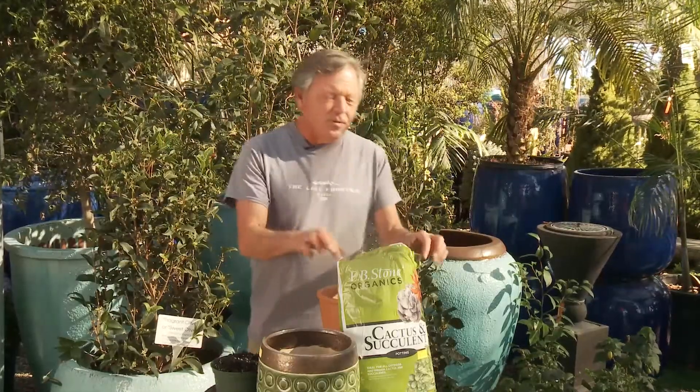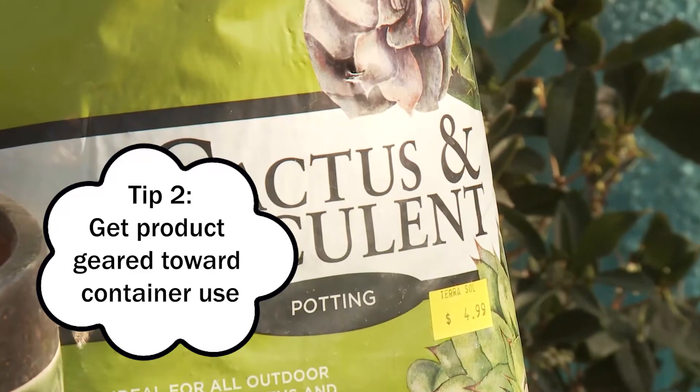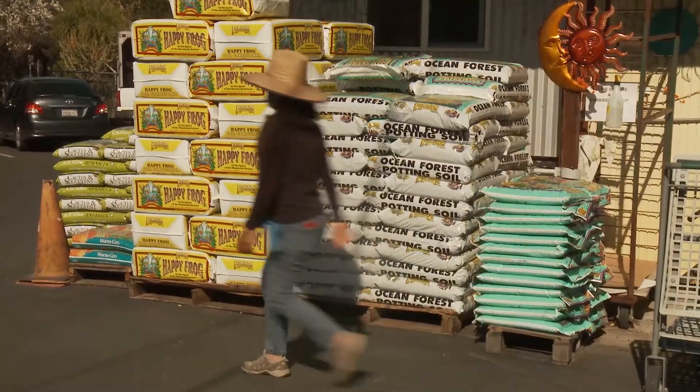We've got different types of bags of potting soil and products that call themselves compost and mulch. What do we need to put in the pot? For potted plants, first of all, make sure you're getting a product that is geared for container use. In most nurseries, you're going to find quite a bit of soil amendments also — but make sure you're not getting a soil amendment. Make sure you're getting a potting soil.